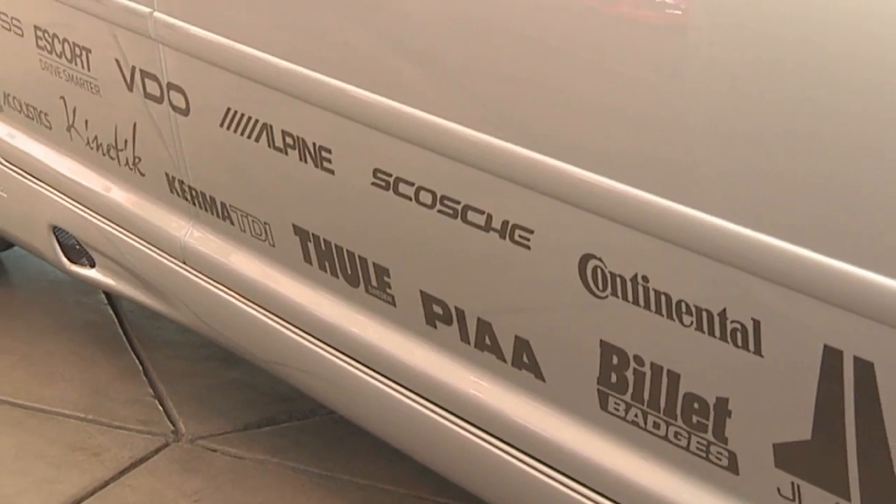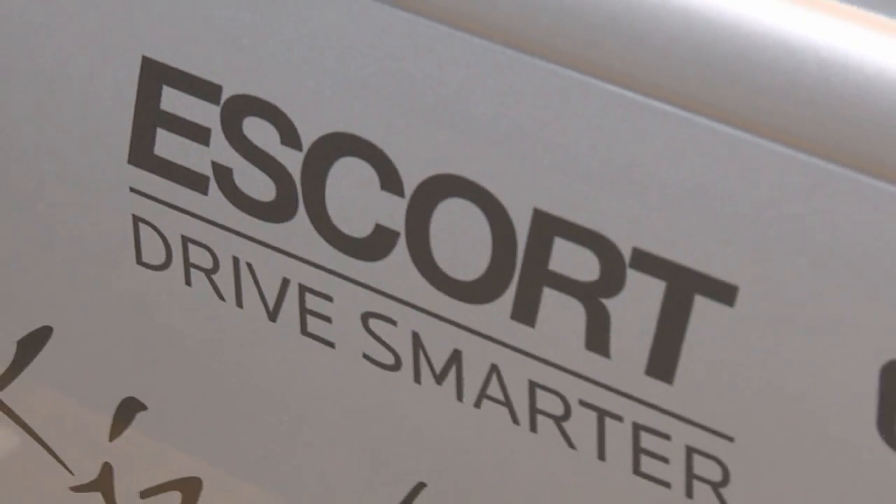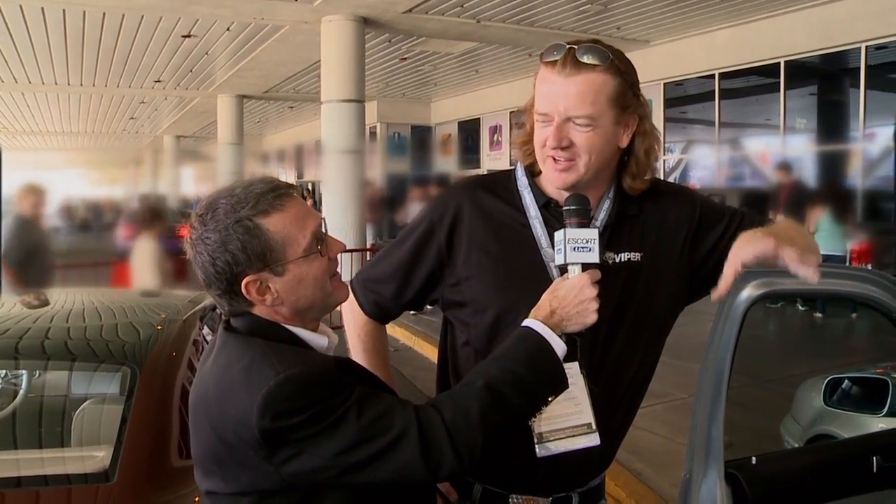You put a lot of stuff in the vehicle, you've got a lot of names on the outside. Why Escort? Escort — I wanted the best of the best. There's no question, it's all about the integration, having everything right and everything dialed in. Chris, did we pay you to say that? By no means.